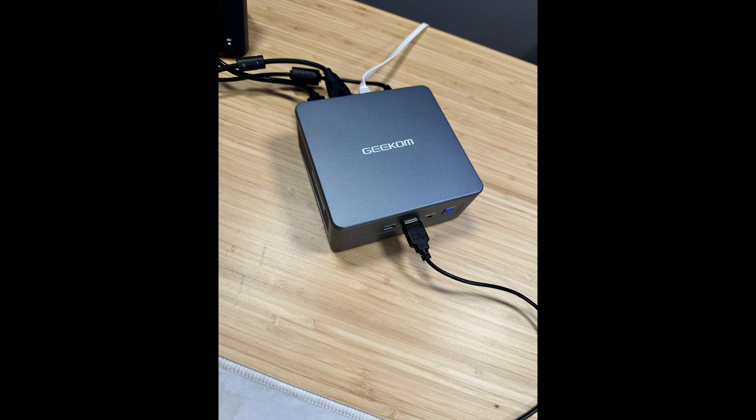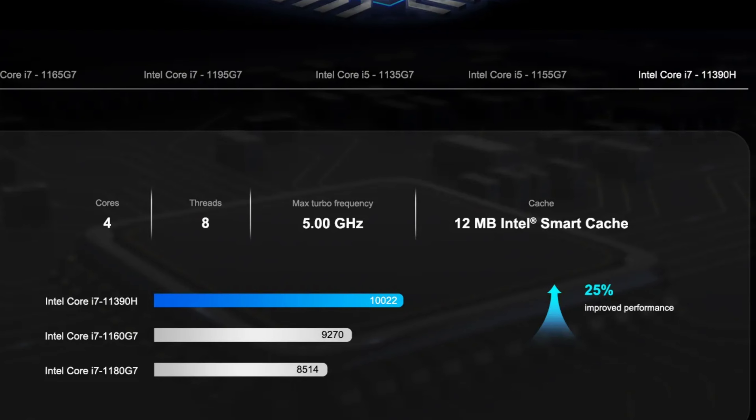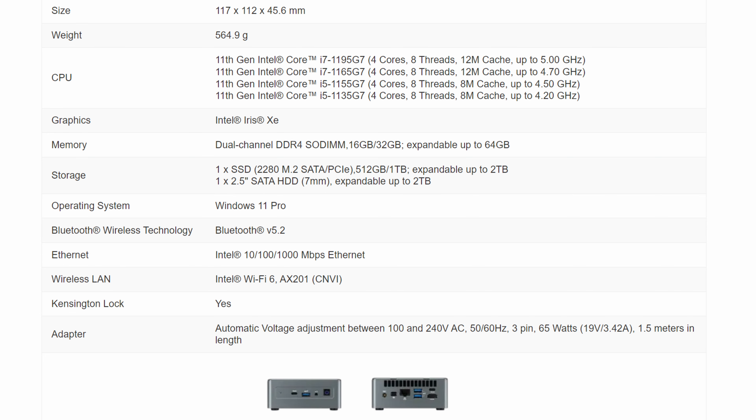Obviously, with the PC being this small, it is not going to have a dedicated GPU. The GPU it is using is the iGPU on the CPU — Intel Iris Graphics — and the CPU is an 11th Gen i7 with eight threads that can boost up to 5 GHz. It has 32 GB of DDR4 RAM, expandable up to 64 GB, and one terabyte of storage. It comes preloaded with Windows 11 Pro, fully activated, Wi-Fi 6, and Bluetooth 5.2.